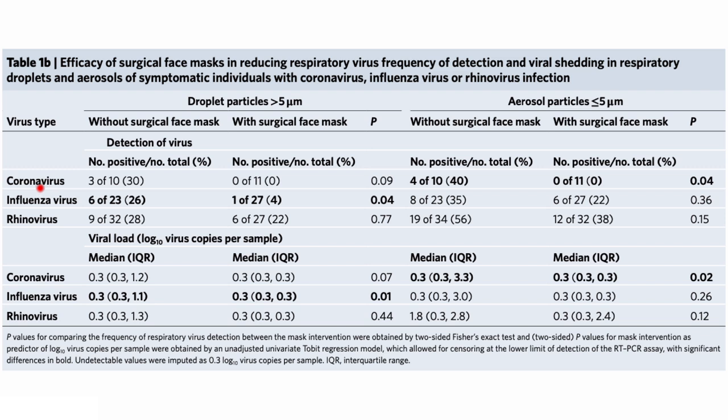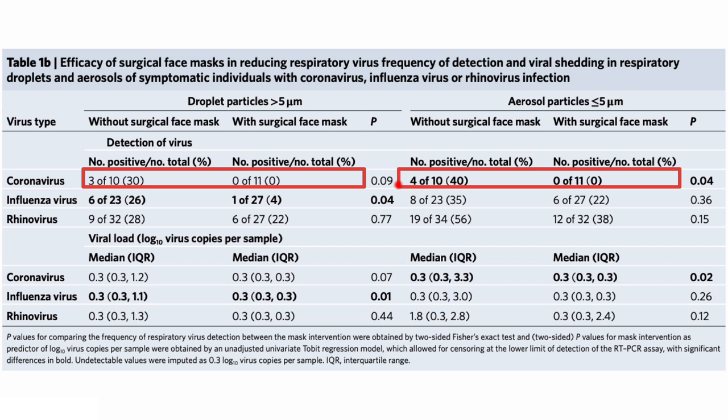Not only did they test coronaviruses, but also influenza and rhinoviruses — but we're going to focus on the coronaviruses here. These are the endemic coronaviruses, so there's no SARS-CoV-2 in here. However, due to their similarity, the results should be fairly transferable to SARS-CoV-2. For the coarse particles or droplets: among the patients who did not wear surgical masks, three out of ten had detectable virus in their droplets, whereas none of the patients who wore surgical masks had detectable virus in their droplets. Similarly, four out of ten patients without surgical masks had detectable virus in their aerosols, whereas none of the patients with surgical masks had virus in their aerosols.